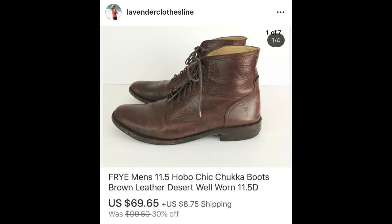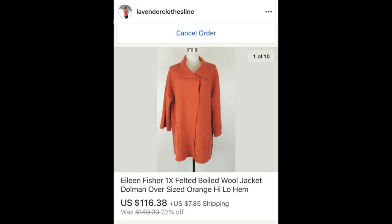The next item is Frye boots — they were in very poor shape, but I used Martin's Balsam Cream on them, which really did a great job, and used the term 'hobo chic.' They sold for $69.65 and I paid $6.97. Next up, one of my favorite brands: Eileen Fisher — a felted or boiled wool jacket — $116.38 and I paid $4.97.